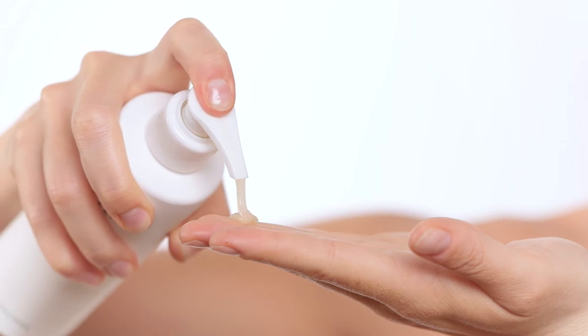Our cleansing balm consists of the patented Royal Fern Complex, soothing cucumber and hyaluronic acid, and highly anti-oxidative green tea extracts.